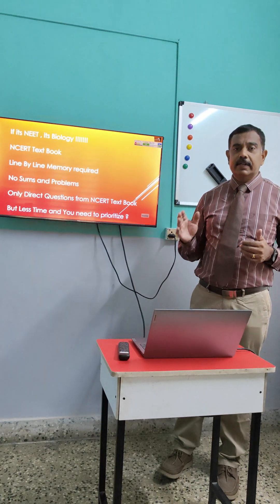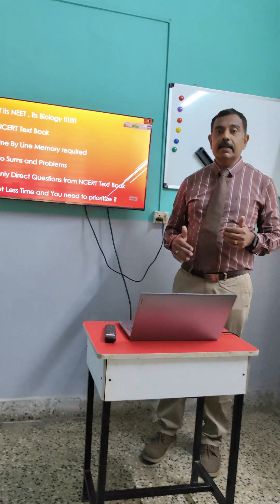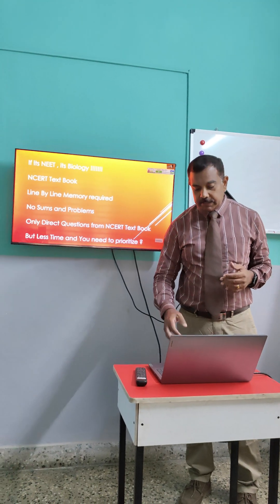Really direct questions from the NCERT textbook are asked. But there is less time and you need to prioritize. How do you prioritize? We will tell you how to prioritize later.